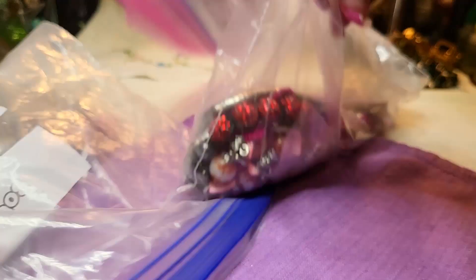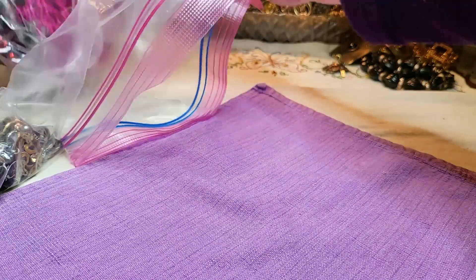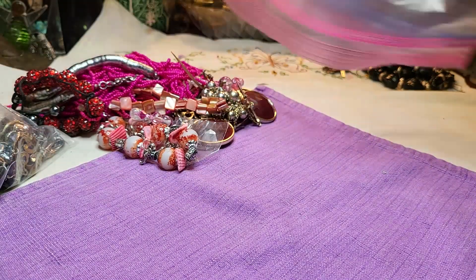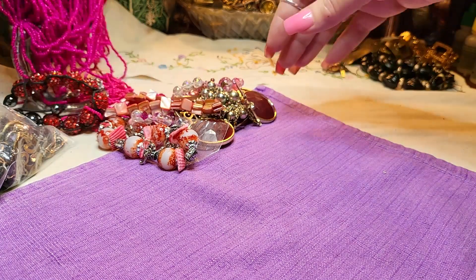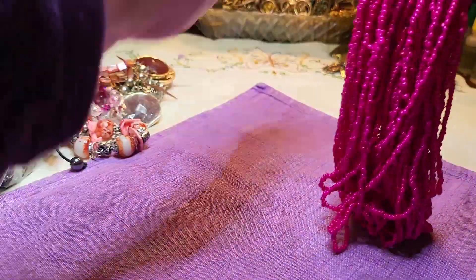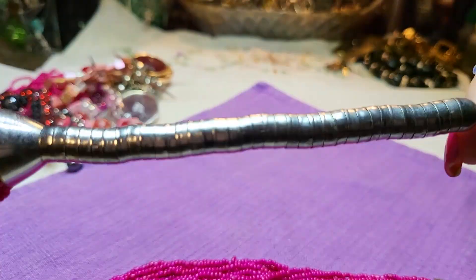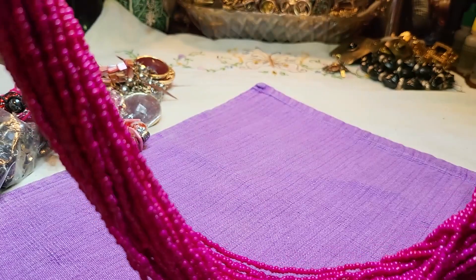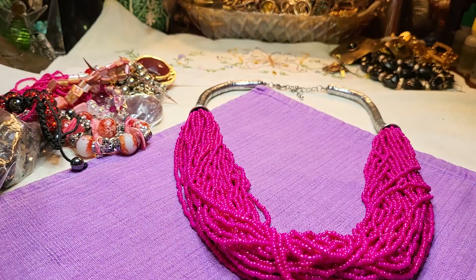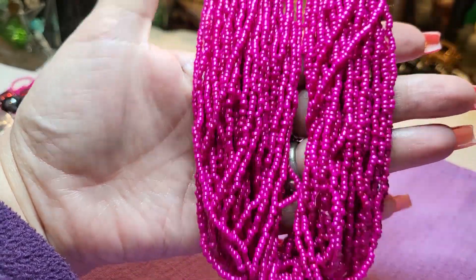Let's open a hot pink bag. Oh look at this - this is gorgeous, look at that color! Sea beads with silver flexi beads and a lobster claw clasp. Yeah, this is beautiful.